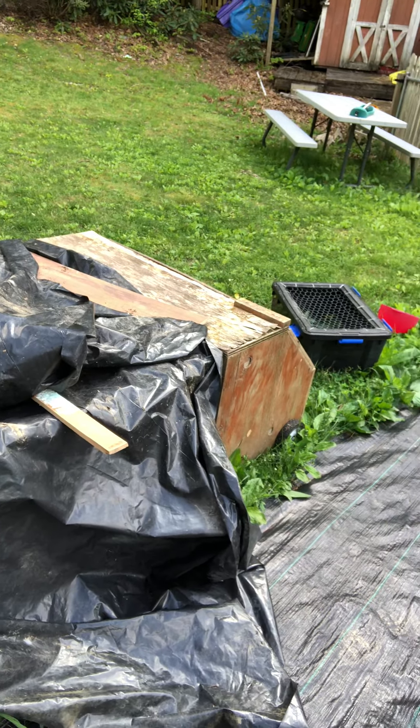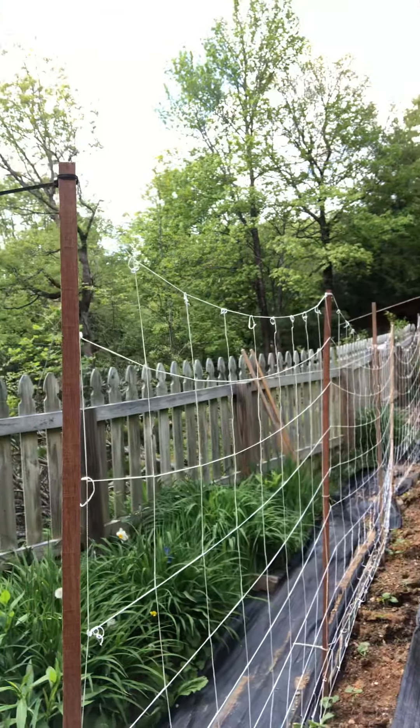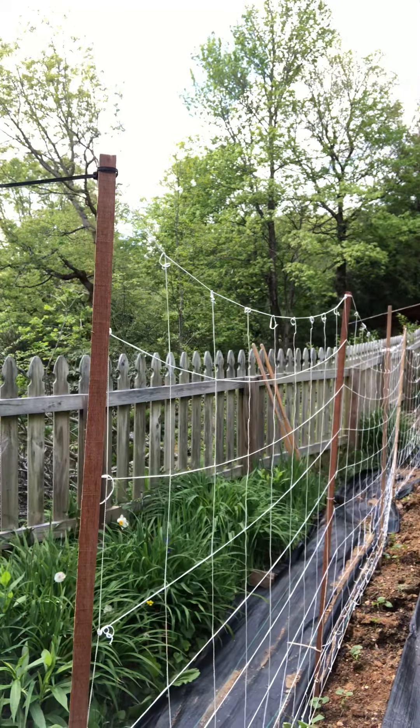Right here I built this trellis with just some tomato stakes and Burpee's five-dollar trellis material. Down here I have pole beans — I planted rattlesnake pole beans from So True Seed last year and they did awesome, so I just kept those seeds and planted them again this year.